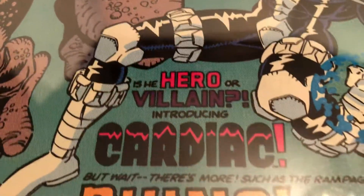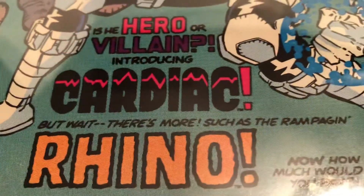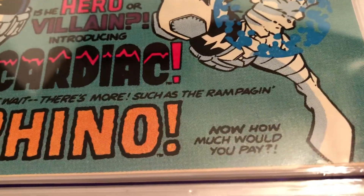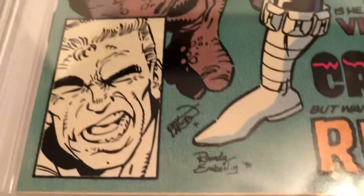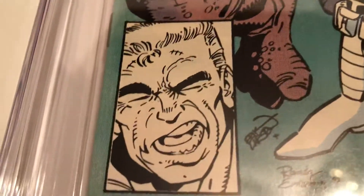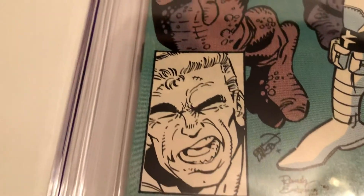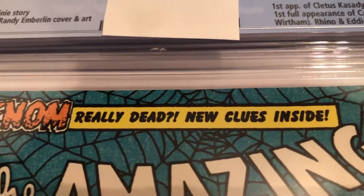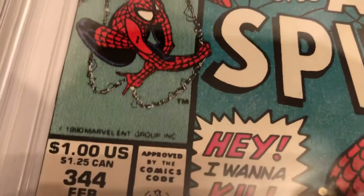Is he hero or villain? Introducing Cardiac. But wait, there's more — such as Rampage and Rhino. Emberlin and Eric Larson on the cover. Now we've got the cover corner — is that just Spider-Man? Is Venom really dead? New clues inside. So they've got a lot going on in this cover.